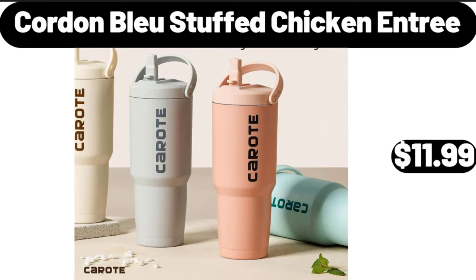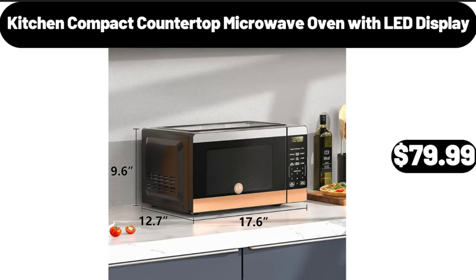Cordon bleu stuffed chicken entrée, $11.99. Kitchen compact countertop microwave oven with LED display, $79.99.